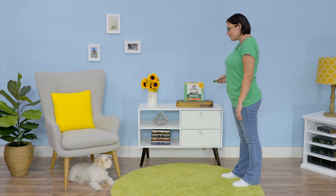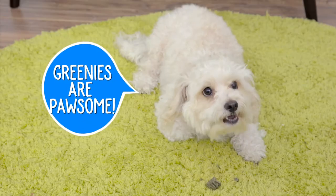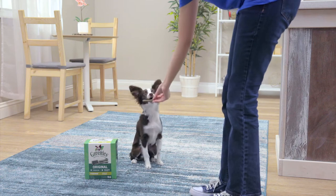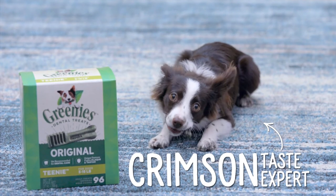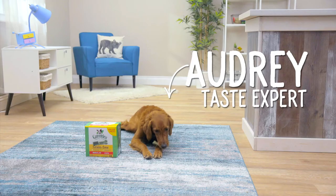Don't worry Ella, I'm not gonna brush your teeth. I don't have to, thanks to Greenies. Your dog just follows her natural instinct to chew. As she chomps down on her Greenie, the ingredients and texture go to work removing plaque and tartar buildup from the gum line. Your dog will think she's getting a delicious treat and you'll know she's getting dental health in every bite.